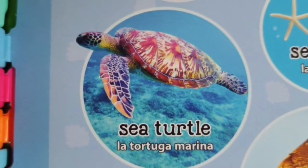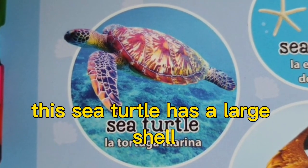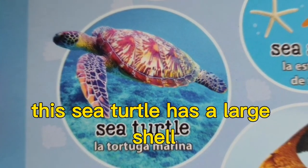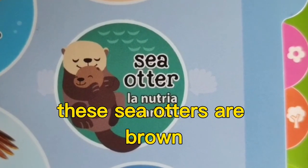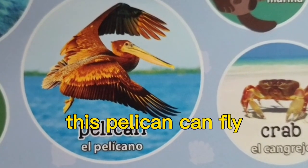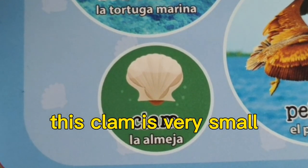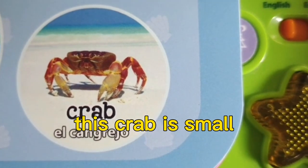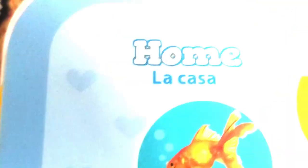These sea stars have five arms. This sea turtle has a large shell. These sea otters are brown. This pelican can fly. This clam is very small. This crab is small.